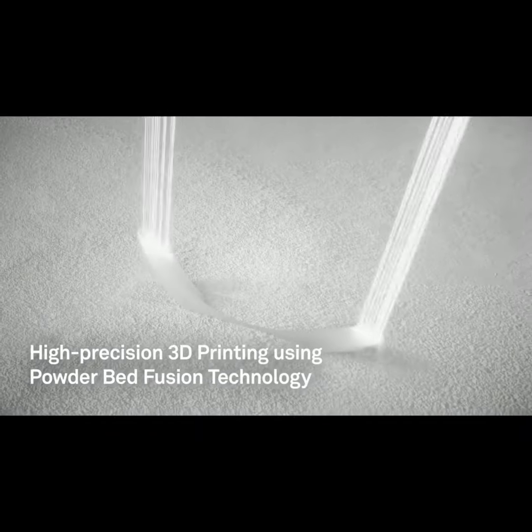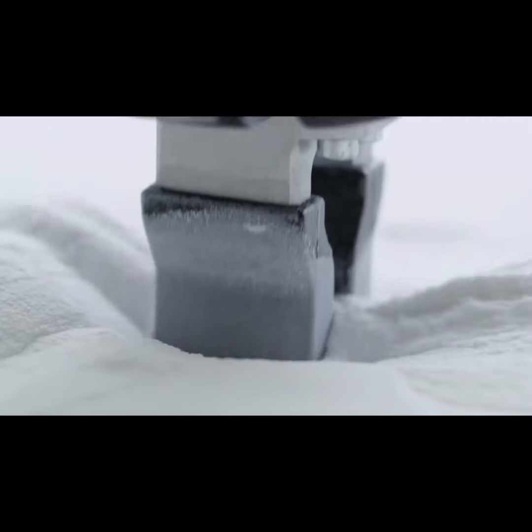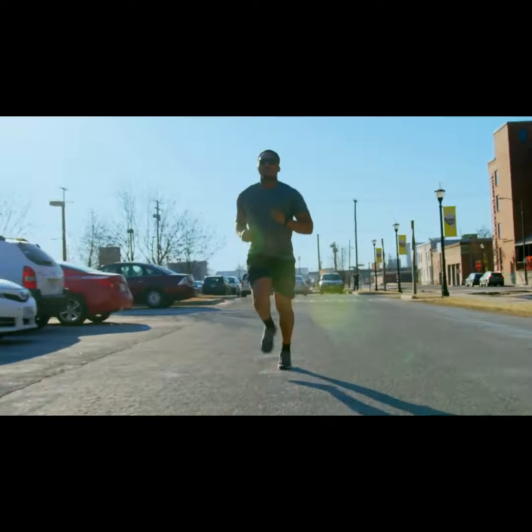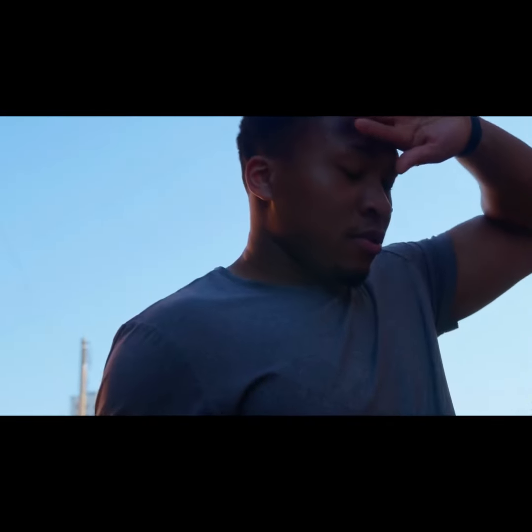My frames are then manufactured by precision industrial 3D printers using high-quality FDA and safety-approved PA-12 materials. Breezem Frames are approximately the weight of a pair of earbuds, making them up to six times lighter than standard glasses brands. Yet they remain incredibly durable and flexible, no matter what life throws at you or at them.